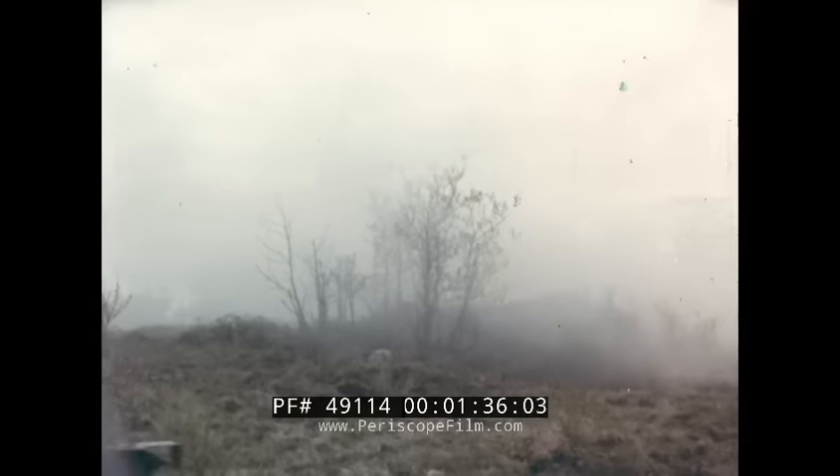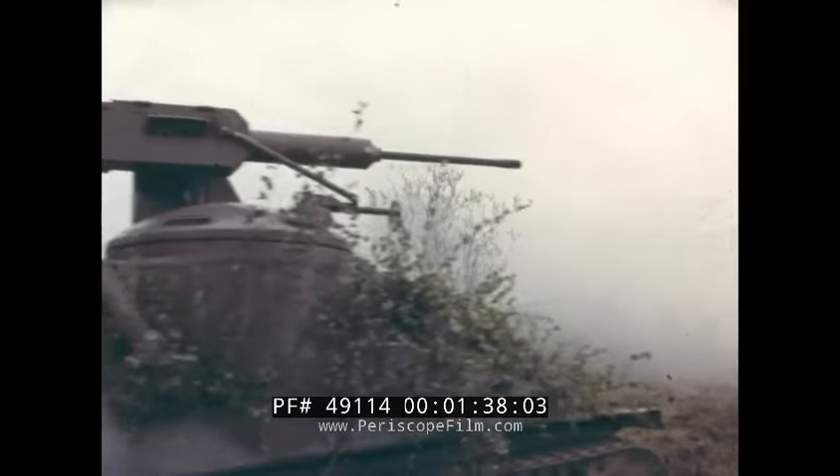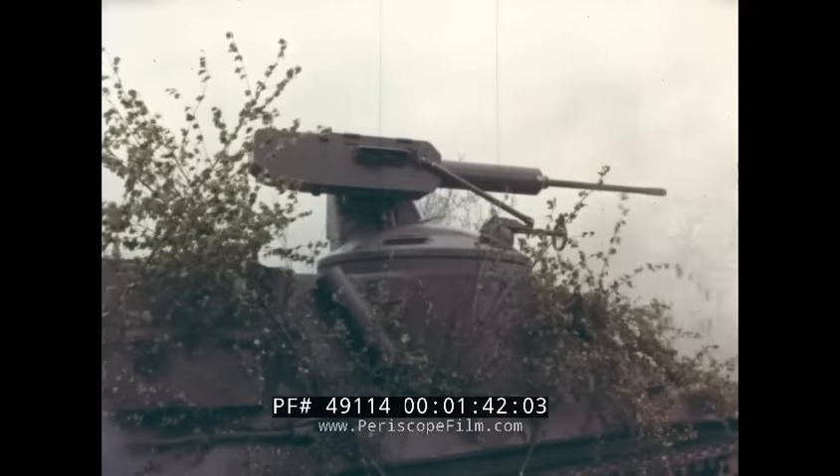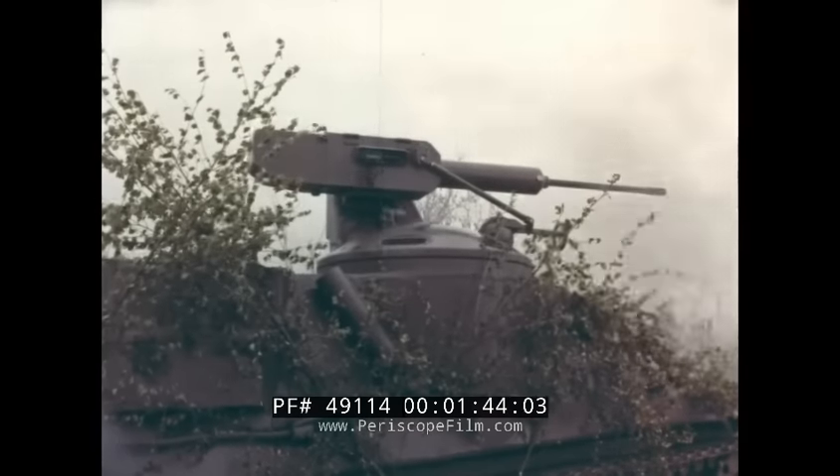In this film, Bofors show a new 20mm turret gun which has been designed and tried out with particular consideration to the armament of armoured combat vehicles.